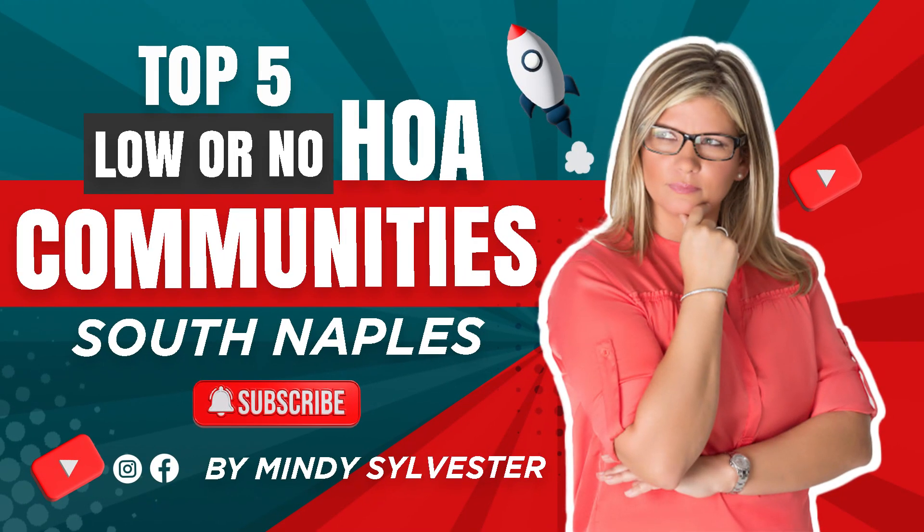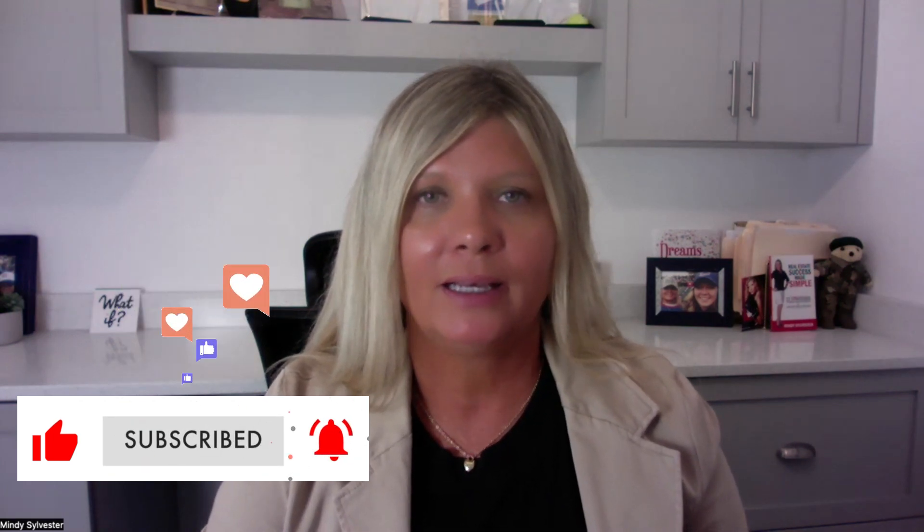I previously did a video on South Naples so feel free to check that out, but today we're going to talk about North Naples. First, if this is your first time to the channel, please hit the like and subscribe button so you'll be the first to know about all the latest real estate information in the Naples area. My name is Mindy Sylvester and I've been selling real estate here in Naples for about 24 years and I've sold over 700 homes. Whether you're planning on moving in a month from now or a year from now, I'd love to work with you and help you make a smooth move to Naples.